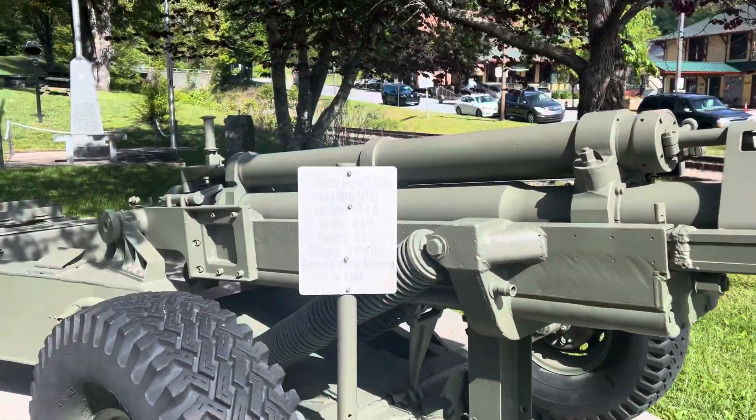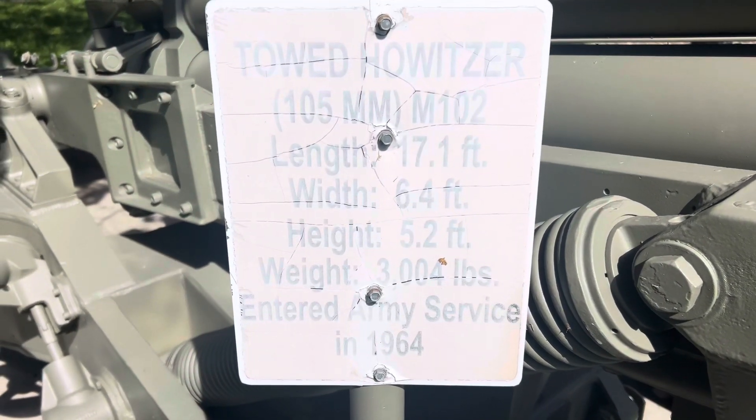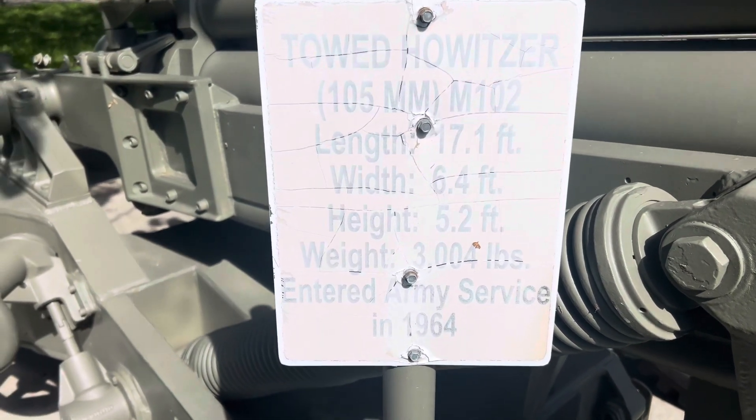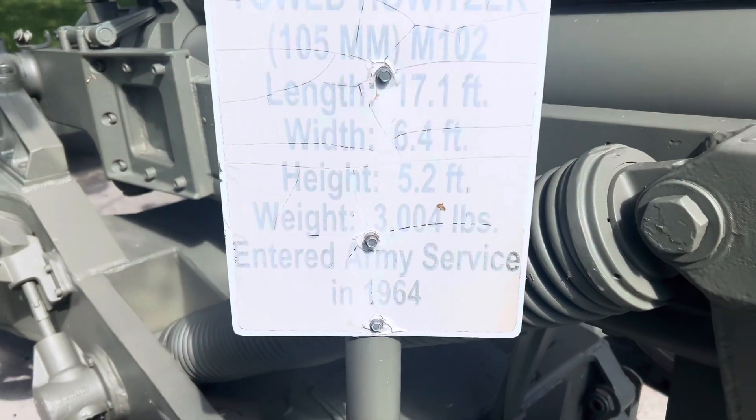It is a 105mm howitzer, 17.1 feet long, 6.4 feet wide, 5.2 feet high, 3,004 pounds, and entered service in 1964.